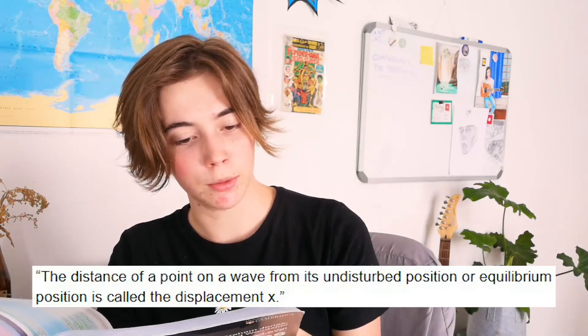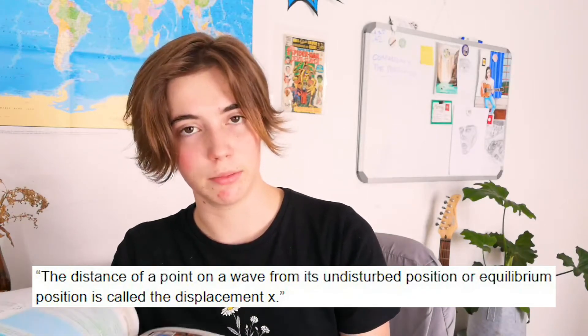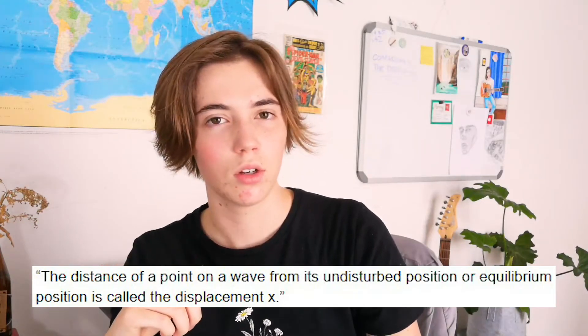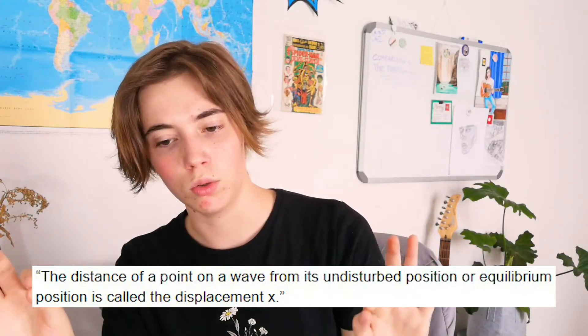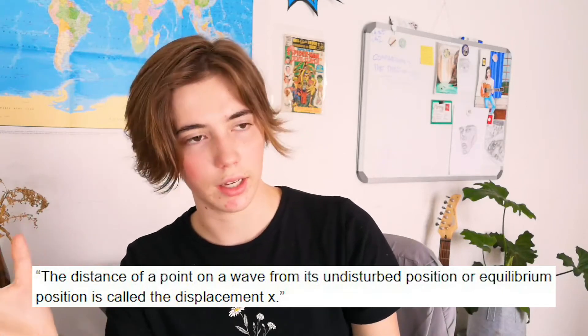So what does utilizing active recall actually look like? I have my AS physics book right here and I'm just gonna open it on waves. So let's say you're learning about transverse waves and you want to remember all of the different aspects of a wave. You'd go and read, for example: the distance of a point on the wave from its undisturbed position or equilibrium position is called the displacement x. So then you'd either close your eyes or put away your book and tell yourself — okay, what did I just read? The distance of a point on a wave from its equilibrium point or its state of rest is called its displacement, denoted by x.